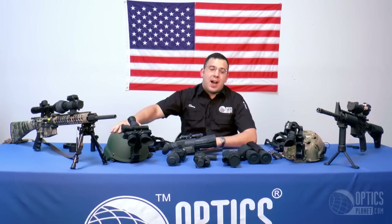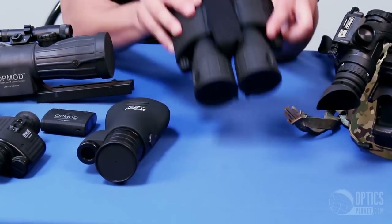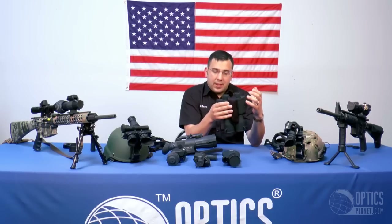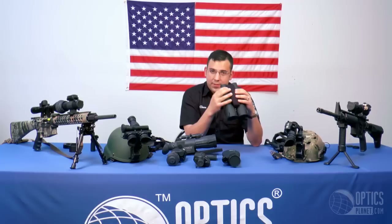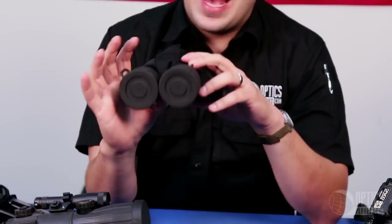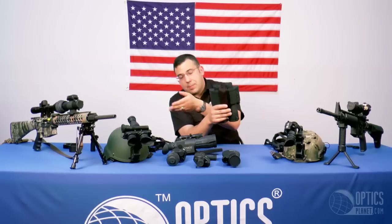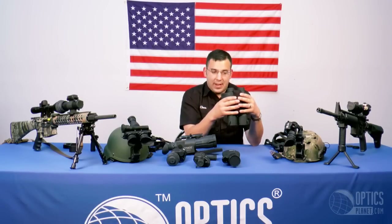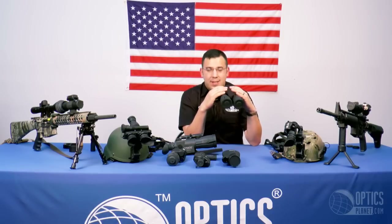Next is a binocular — two eyepieces, two objectives. These are also great for stationary positions. If you're in a rural area on your porch, you can scan for critters every night. If you're a hunter looking for coyotes, the binocular usually has some magnification, which is nice. The PVS-14, PVS-7, and many monoculars don't have magnification, but this binocular does.